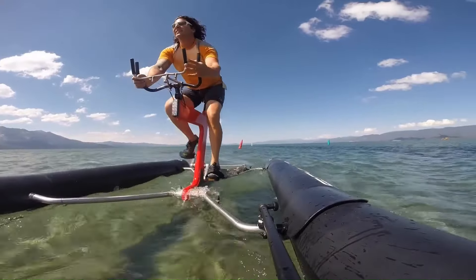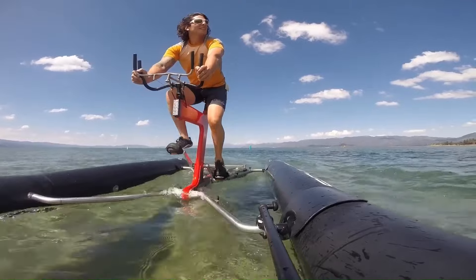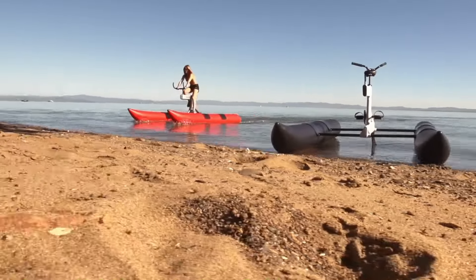The bike's efficient propulsion mechanism ensures that every pedal stroke translates into forward movement, allowing riders to glide effortlessly through the water. With its sleek design and high-quality components, the X1 is as visually appealing as it is functional.